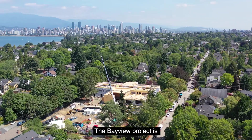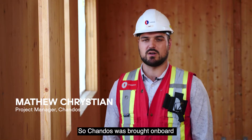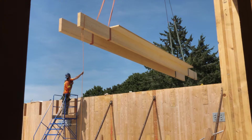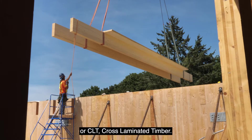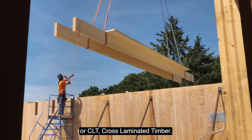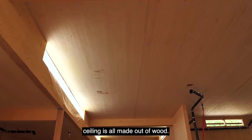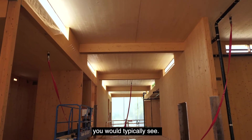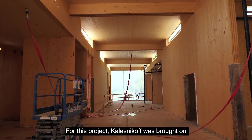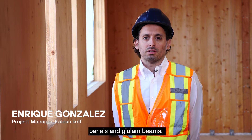The Bayview project is an elementary school. Chandos was brought on board in 2019. The entire building is mass timber, or CLT — cross laminated timber — including the walls, floors, and ceiling, all made out of wood. That's not something you typically see. For this project, Kalasnikov was brought on to supply mass timber panels and glulam beams.